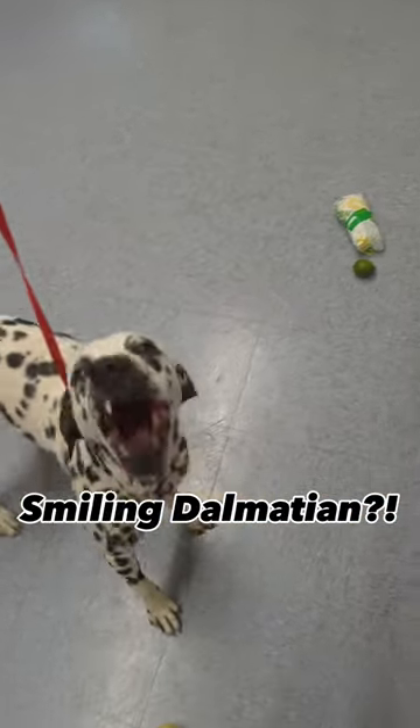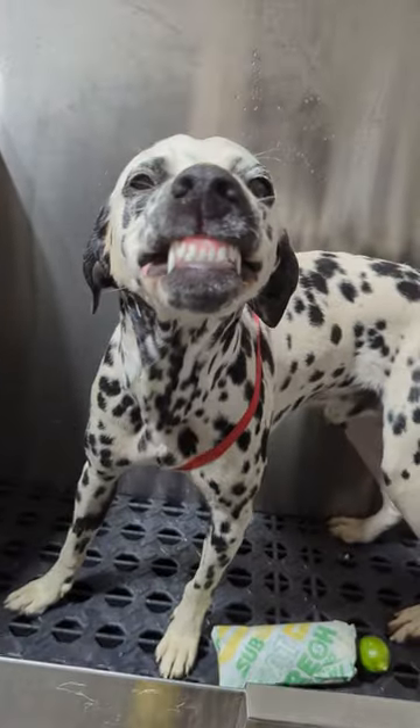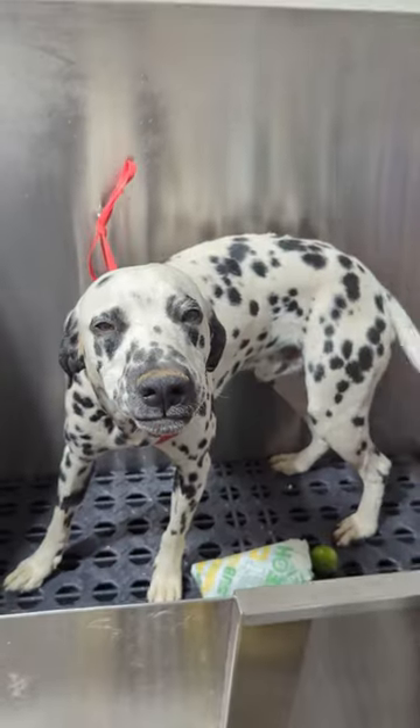Today I got to work on this Dalmatian named Lou Dog. Kind of a weird name, I'm not sure why they named him that, but either way I was really excited to work on him — we rarely get Dalmatians.